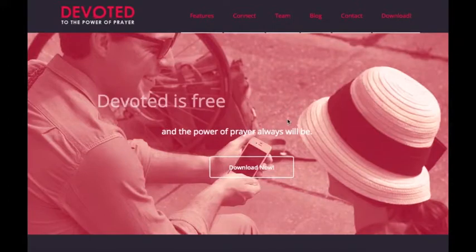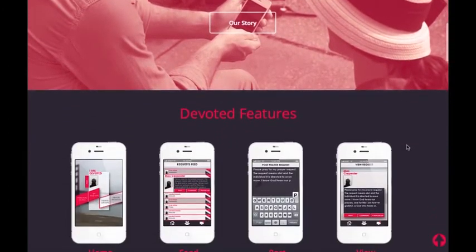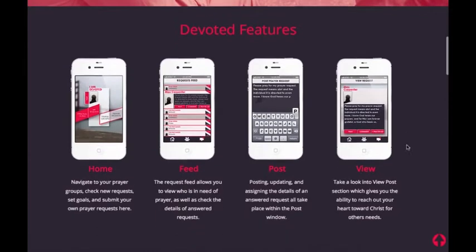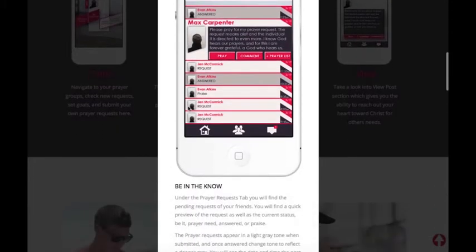I actually learned to code my first fully responsive website in about two weeks with lynda.com. And I'm showing you a little bit of that website and just how I was able to develop that so quickly because of lynda.com.